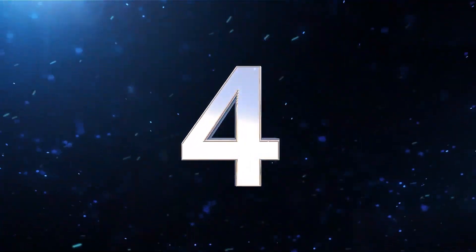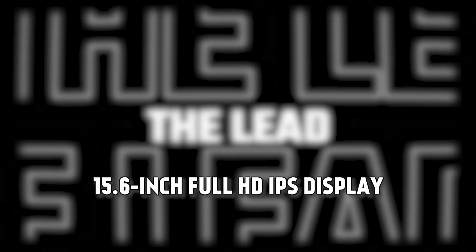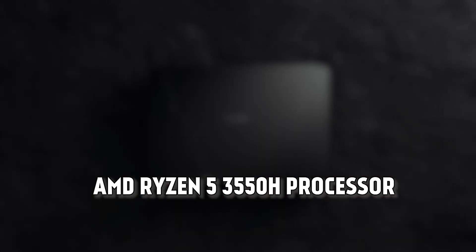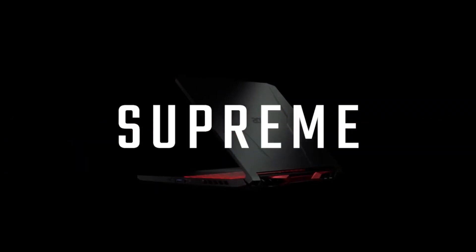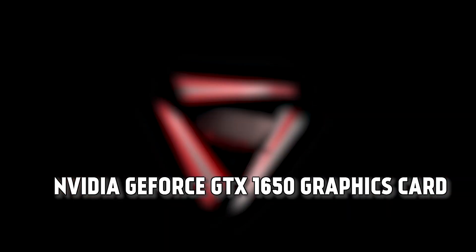The fourth laptop on our list is the Acer Nitro 5. This is the best 15-inch gaming laptop under $600, featuring a 15.6-inch Full HD IPS display, an AMD Ryzen 5 3550H processor, 8GB of DDR4 RAM, and a 256GB SSD. It also has a backlit keyboard, a webcam, and a battery life of up to 7 hours. The Acer Nitro 5 has a dedicated NVIDIA GeForce GTX 1650 graphics card.